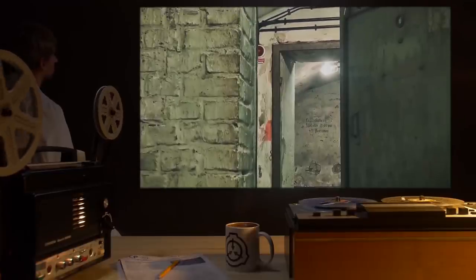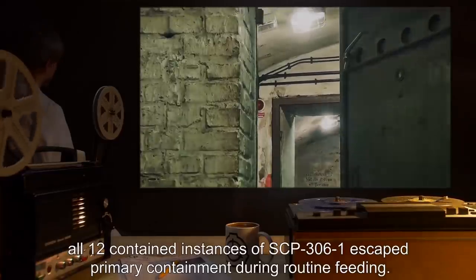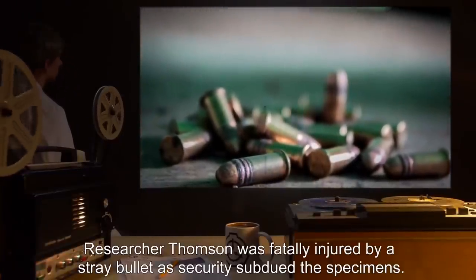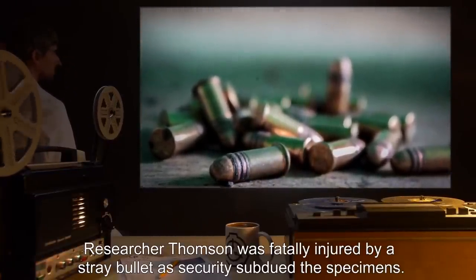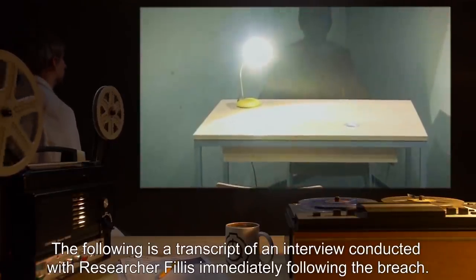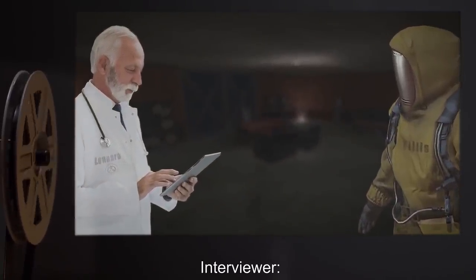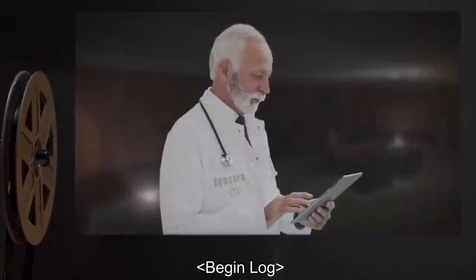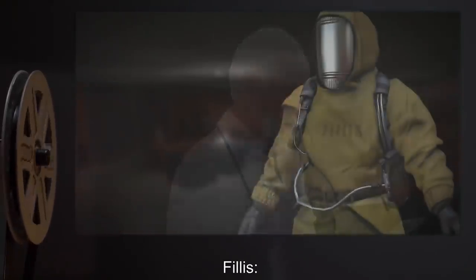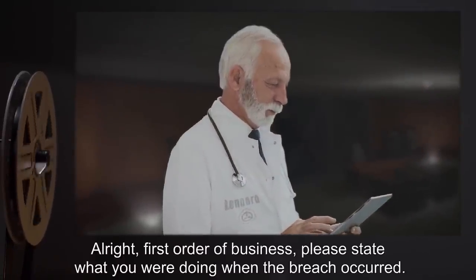Addendum four — Incident I-306-3: On an undisclosed date, all 12 contained instances of SCP-306-1 escaped primary containment during routine feeding. Researcher Thompson was fatally injured by a stray bullet as security subdued the specimens. The following is a transcript of an interview conducted with Researcher Phyllis immediately following the breach. Interviewer: Agent Leonard.